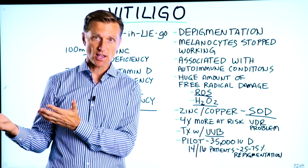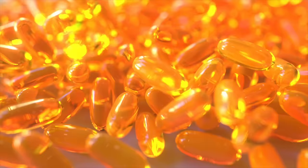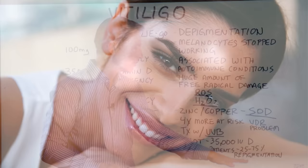There's a very interesting pilot study, which I'm going to put a link down below, that showed that when a person took 35,000 IUs of vitamin D3, there were significant improvements in this condition. 14 out of 16 patients had a 25 to 75 percent repigmentation. That's huge.